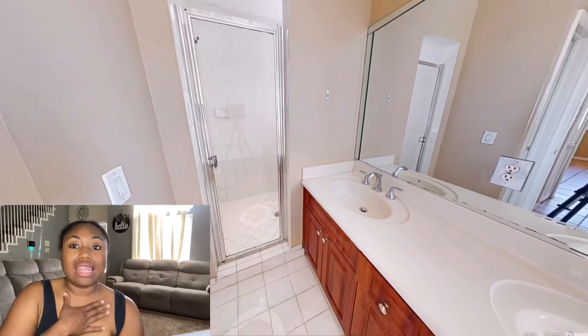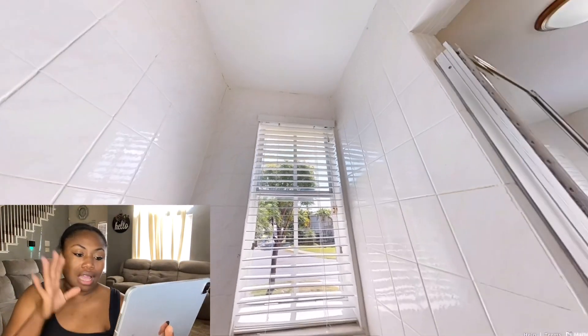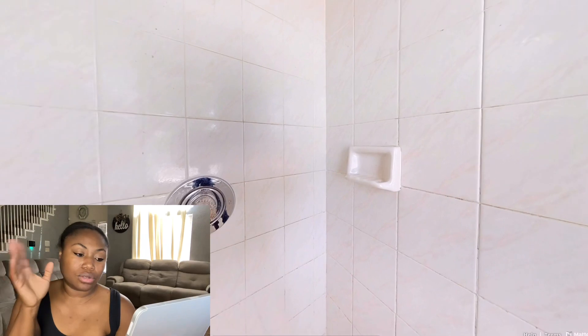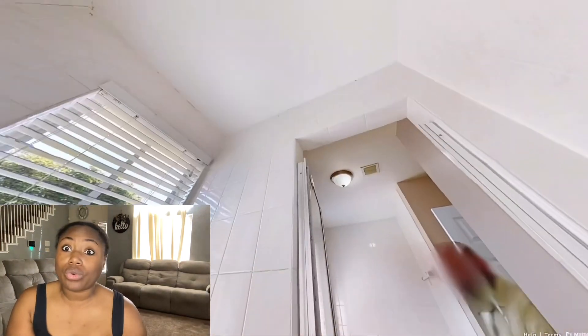Something I want to do in this house too — where the tub is, I want to indent or mount a TV into the wall. I love that idea. Oh — there's somebody standing there! I thought I was tripping.